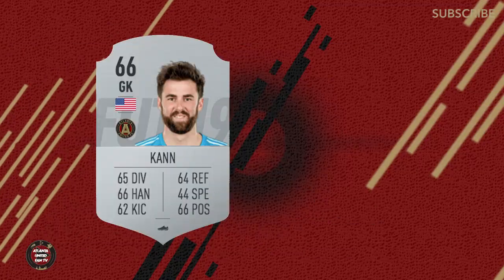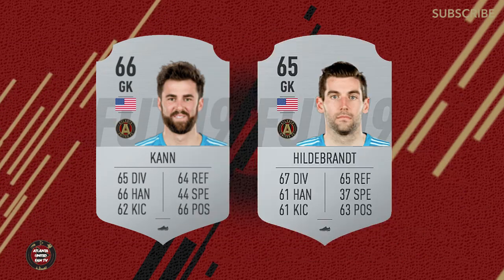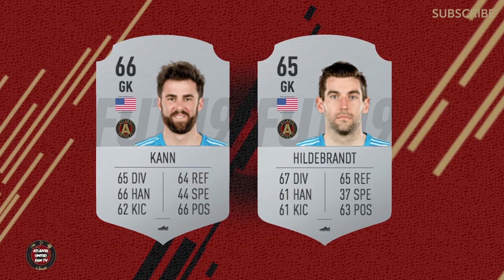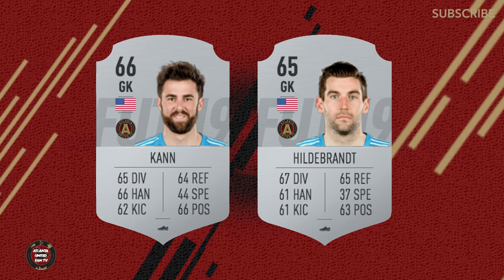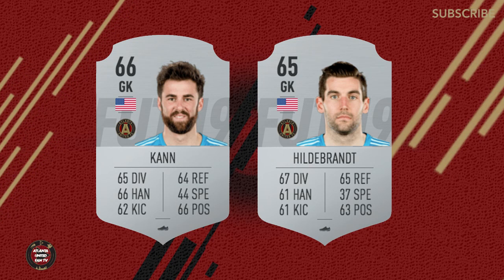You also have Alec Cannon there at a 66 and Mitch Hildebrand at a 65, looking pretty good as our backups. But if we're having to rely on them for an extended period of time in FIFA, you might be a little worried. I can speak from personal experience having started a career with Atlanta United — if you're playing with Mitch Hildebrand, get ready to score some goals because you're going to concede. 4-2 in my first match.